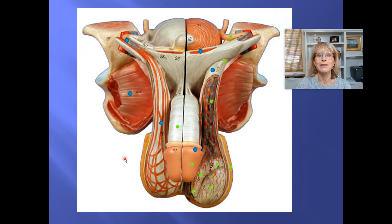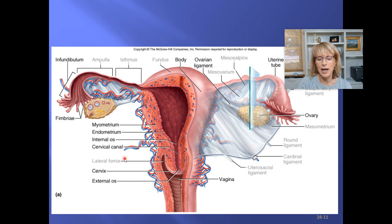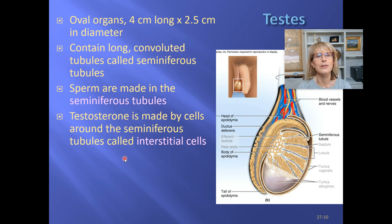That's it for male reproductive anatomy. We'll cover female reproductive anatomy in the next video.